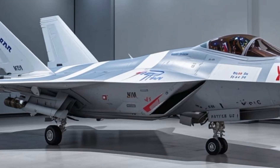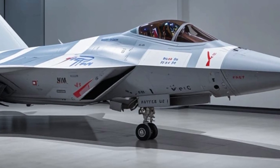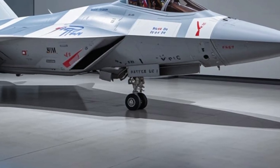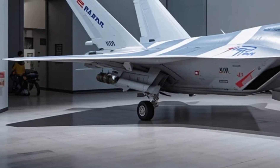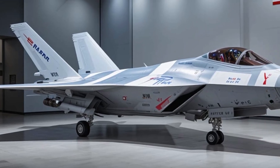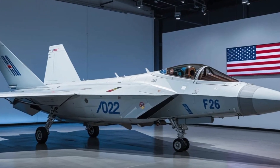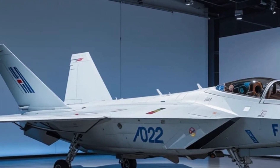Whether it's providing air superiority, escorting a strike package, or coordinating with ground forces, the Super Hornet is more connected than ever before. And this aircraft isn't just surviving — it's dominating. Its combat record is long and impressive, from Iraq and Afghanistan to patrol missions in the South China Sea, where the Super Hornet has proven itself time and time again in real-world combat.